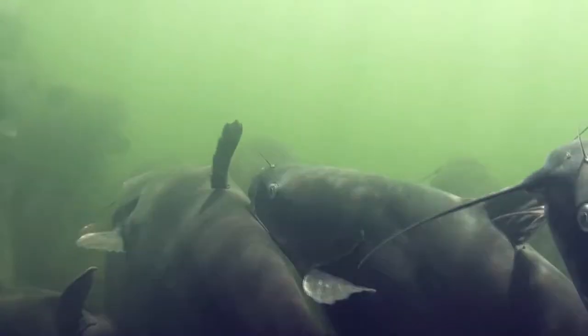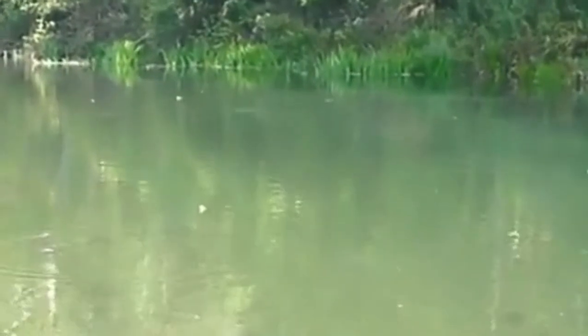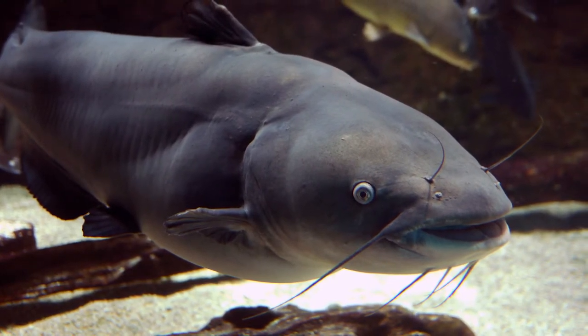They move seasonally up and down the rivers, heading north in the spring and returning downstream for the winter. Females lay eggs during the spring in places with less turbulence. Males protect the eggs from intruders, then stay on to protect the fry after they hatch about one week later.